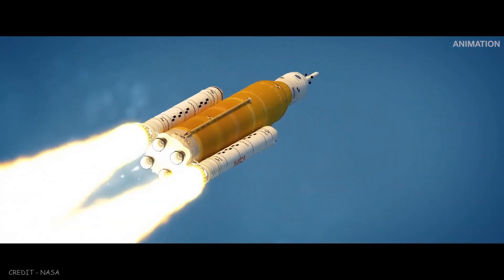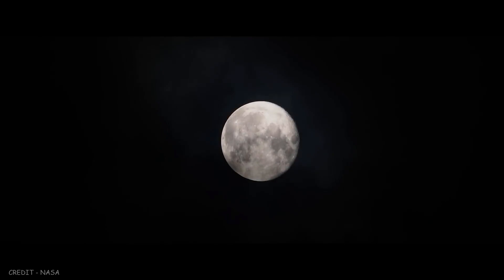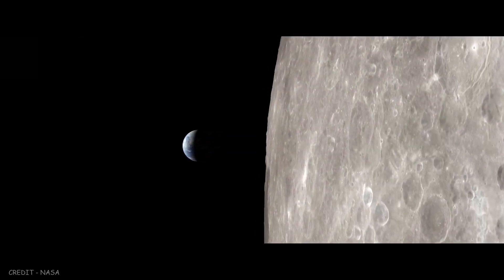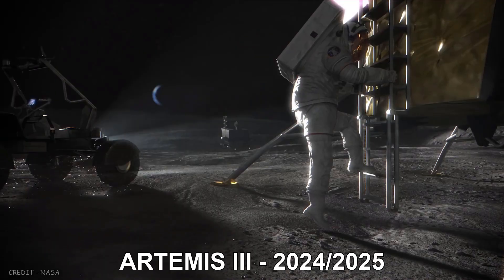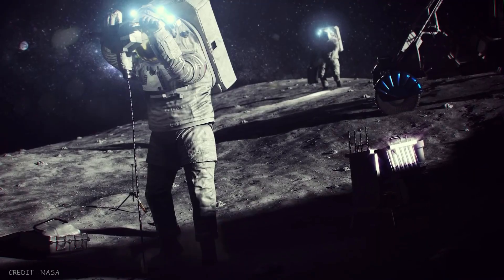It will be followed by Artemis 2, the first crewed mission, launching in 2024. That manned mission will conduct a lunar flyby test before returning to Earth. Finally, the crew of Artemis 3 will make a lunar landing — they will be the first humans to set foot on the Moon since Apollo 17 in 1972.